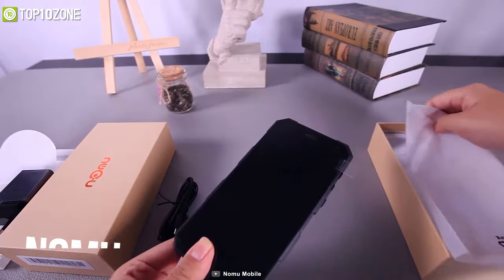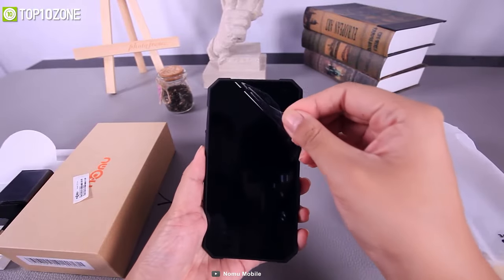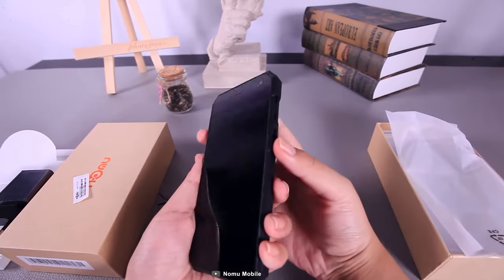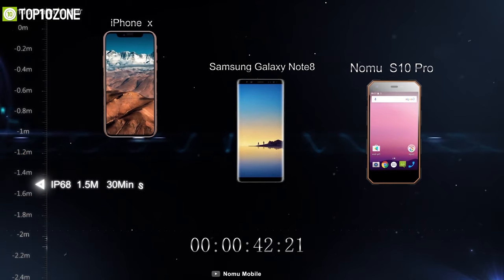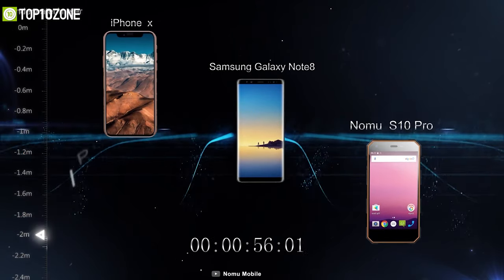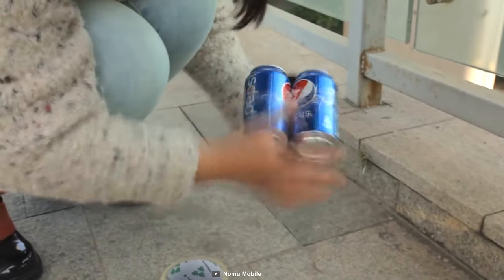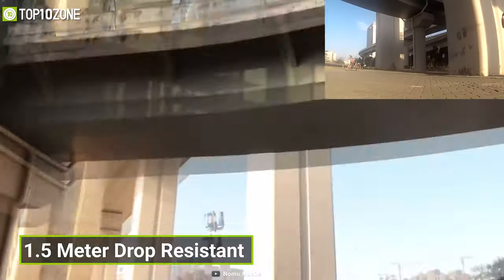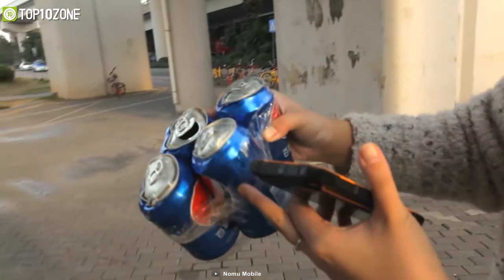Now get introduced to the Nomu S10 Pro, a phone that can stand up to anything life throws at it and is designed to meet your needs in any extreme conditions with its high-tech features. With an IP68 plus rating, all its components are waterproof and can soak in two meters of water for about an hour. Its sophisticated manufacturing has allowed it to be certified by America's strictest military standard, making it 1.5 meter drop resistant and freely usable in any harsh environment.